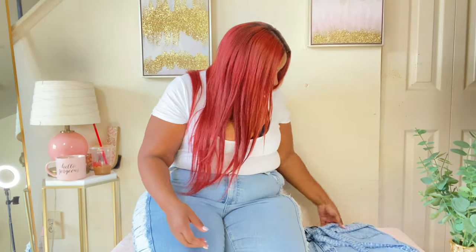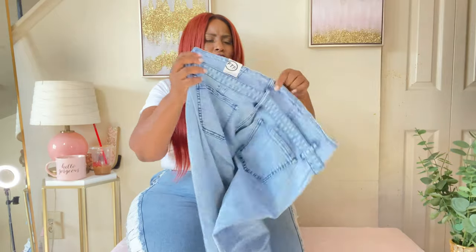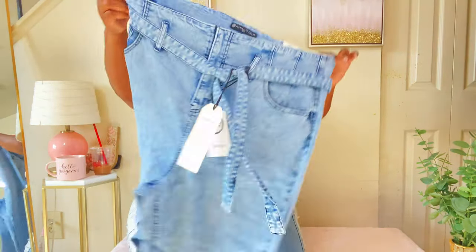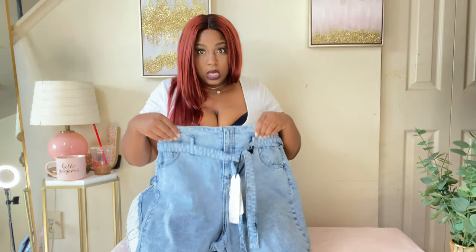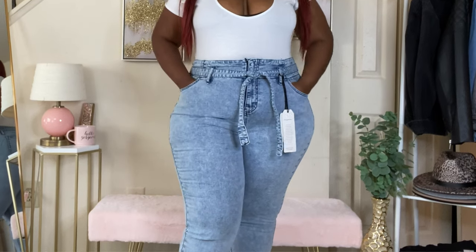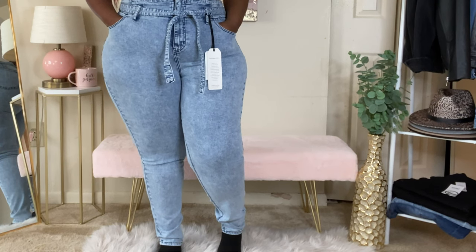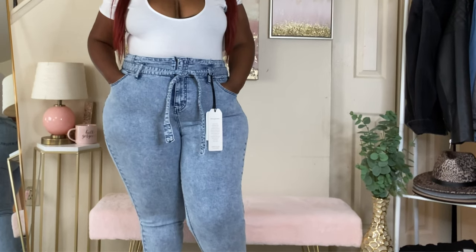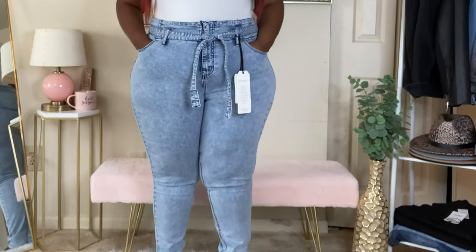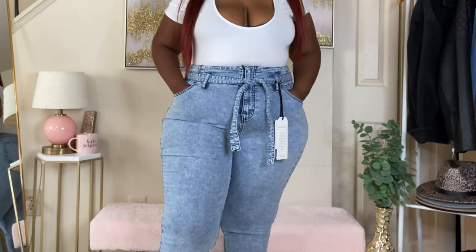Last but not least, I have these. They have the same bagged look as the black ones with a self-tie, but they have an acid-wash color to them. They're really stretchy, long, part of the skinny collection, size 20, and they're called the Skinny with Self Tie as well. They have a bow and a lot of stretch — really really cute.